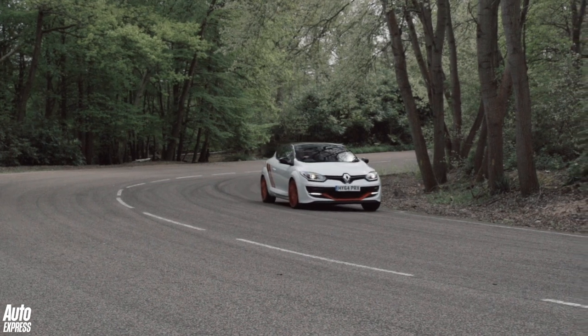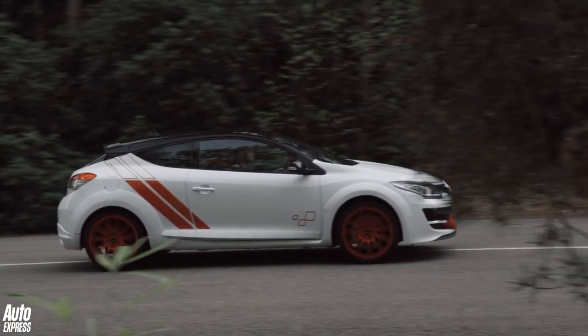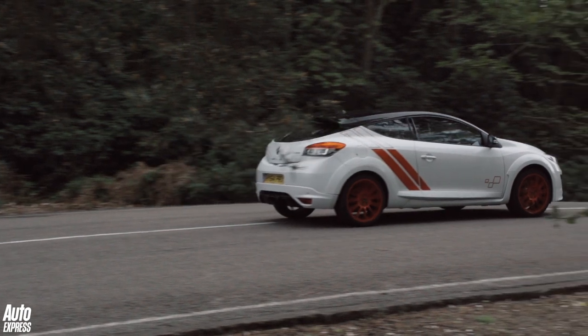There is no denying the Trophy R's capability and track day fans will undoubtedly love it. But what they won't love is the price — it starts from over £36,000. But then, record breakers don't come cheap.